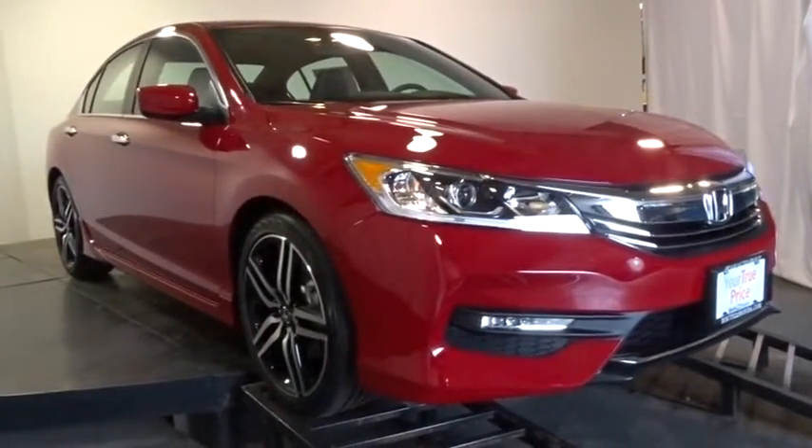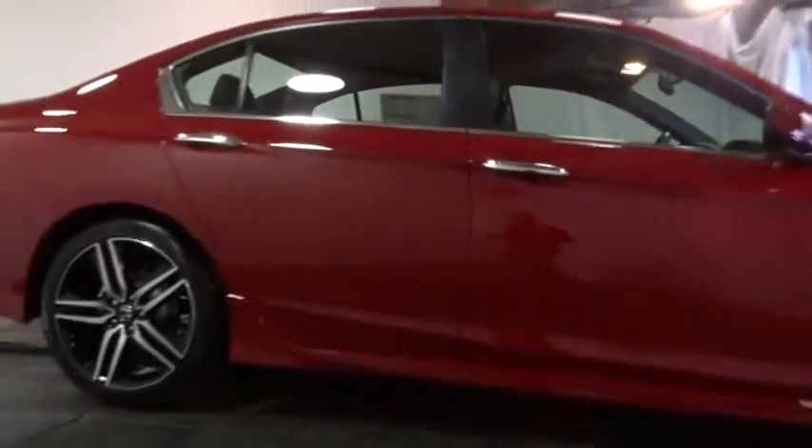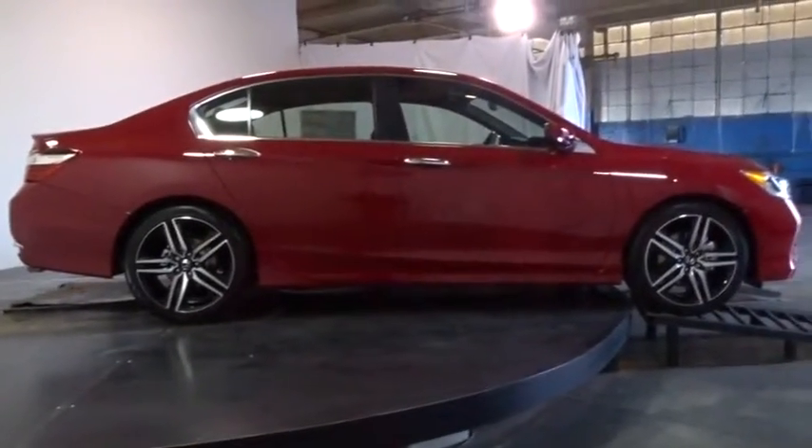Here are some of this vehicle's great options: keyless entry, backup camera, leather-wrapped steering wheel, front-wheel drive, trip computer, fog lights, electronic stability control, clock, outside temperature gauge.